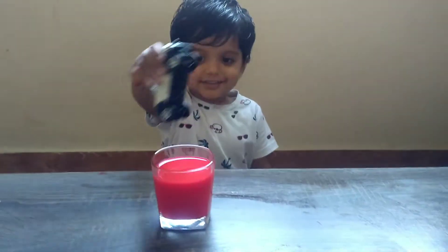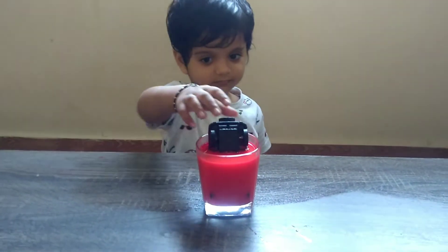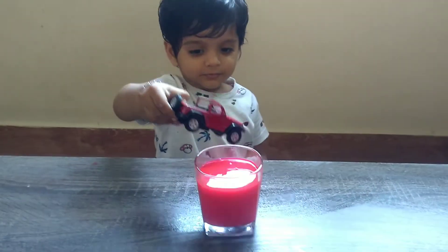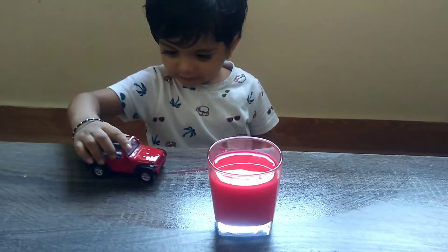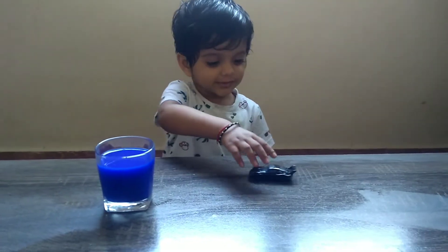What color is this? Red. Take it out. What color is this? Red. And this is black.